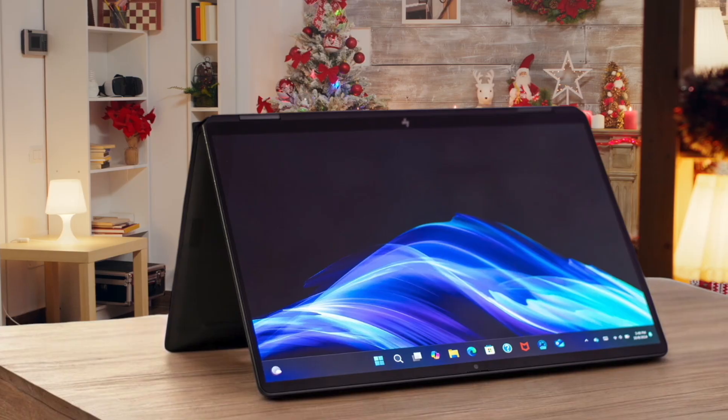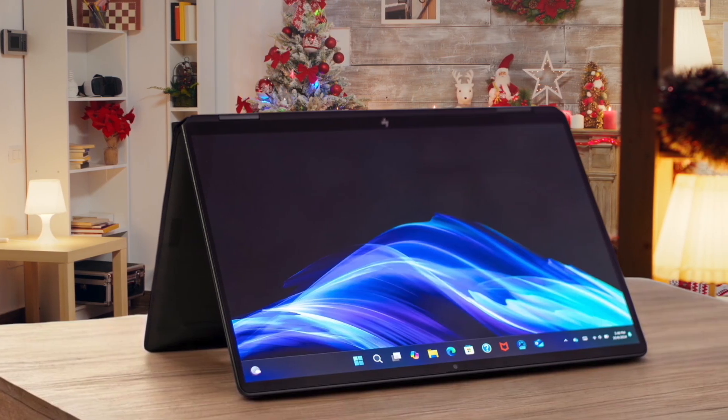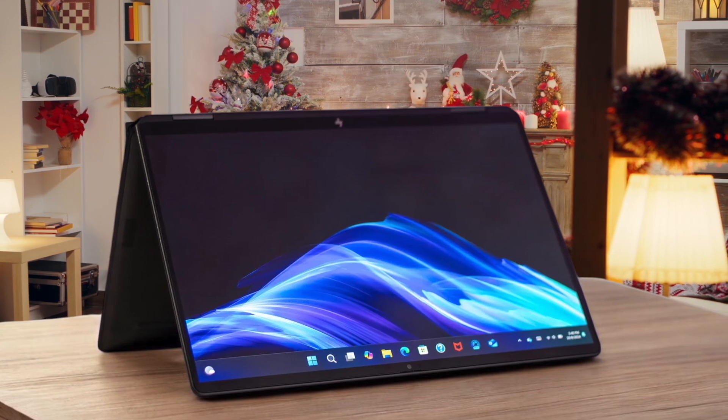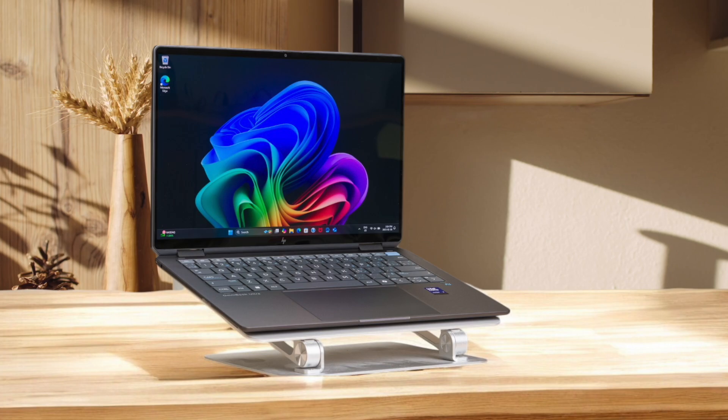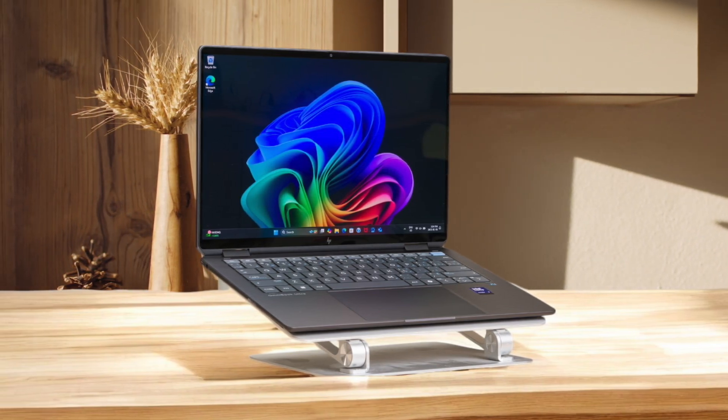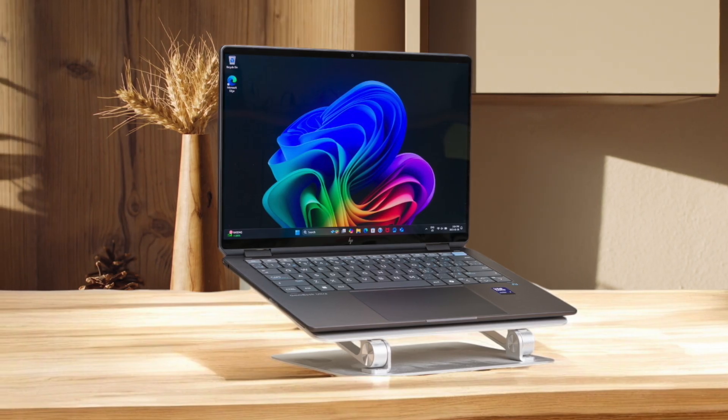The sturdy build and all-day battery life make it perfect for travel, and the sharp OLED display, tactile keyboard, and excellent webcam provide a great user experience. I would recommend this laptop to students because it's easy to carry around and has a battery that lasts through a school day. The 4K webcam is outstanding, making it ideal for online classes and meetings. However, if you need a laptop for gaming or intensive tasks like 3D animation, this isn't the one for you.